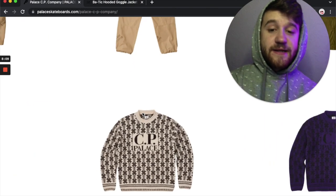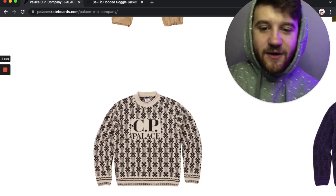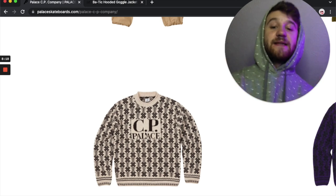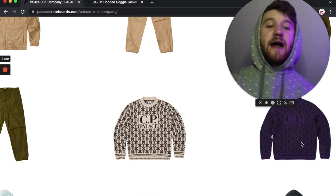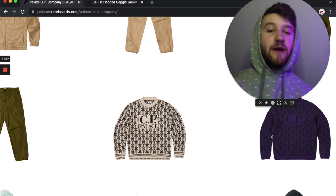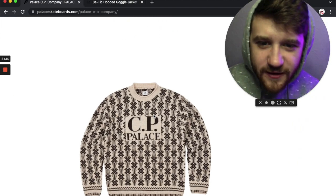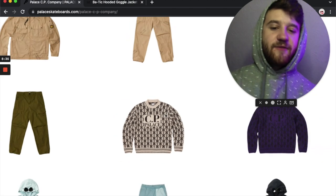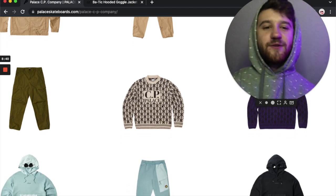Then we've got some jacquard knit sweaters. It's got a little X design with arrows going through it, and the middle part says 'CP Palace.' I like this design — it's almost kind of nostalgic. I don't really like the purple one as much; it's hard to tell what's going on with the purple and black together. But the cream colorway — I can't tell if that's a very dark brown or black, but if it's a darker brown I feel like that's cooler. Either way I think this is a really solid piece and definitely a good one for wintertime.